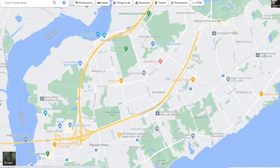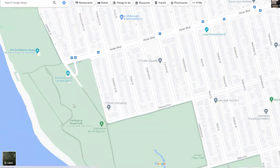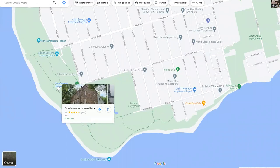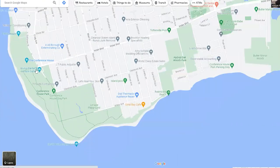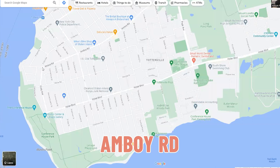Let's start with Tottenville. Tottenville is the last neighborhood in Staten Island, closest to Jersey. You have the Conference House here — there's a lot of historic things that happened back there, which I can make a whole other video about. Highland Boulevard runs the whole island, going through Tottenville all the way down to Brooklyn. Amboy Road ends in Tottenville as well, and Arthur Kill Road. So you have your three main streets: Arthur Kill Road, Amboy Road, and Highland Boulevard running through Staten Island.